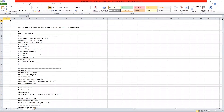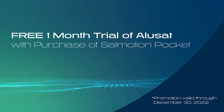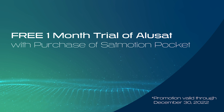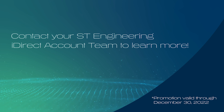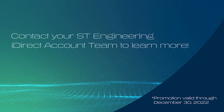Review the status of your modems and the log file reports anytime. Now with a SatMotion Pocket system, get a free one-month trial of Alusat for complete network automation from deployment to maintenance. Maximize your SLA and revenue while minimizing costs. Contact your ST Engineering iDirect account team today!